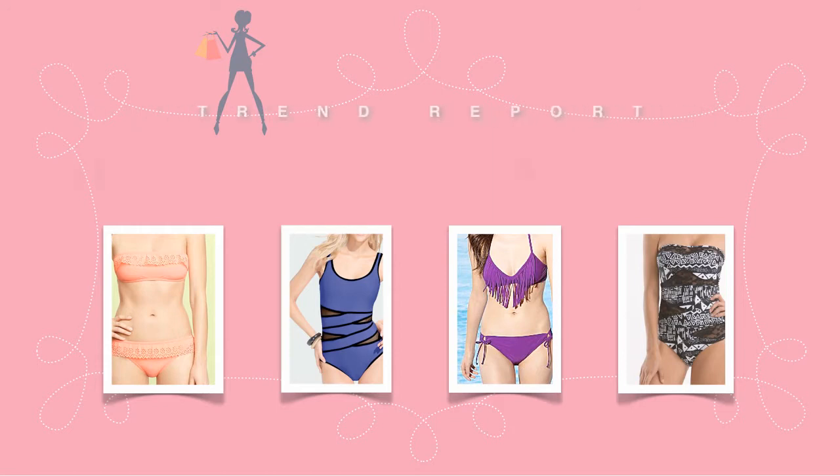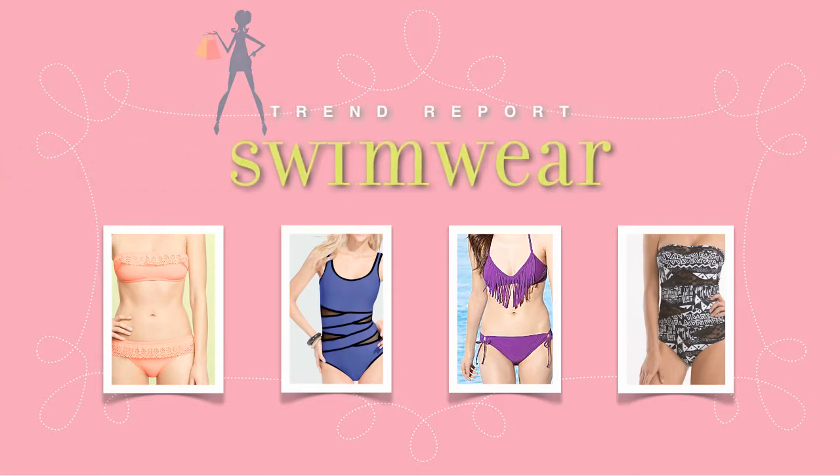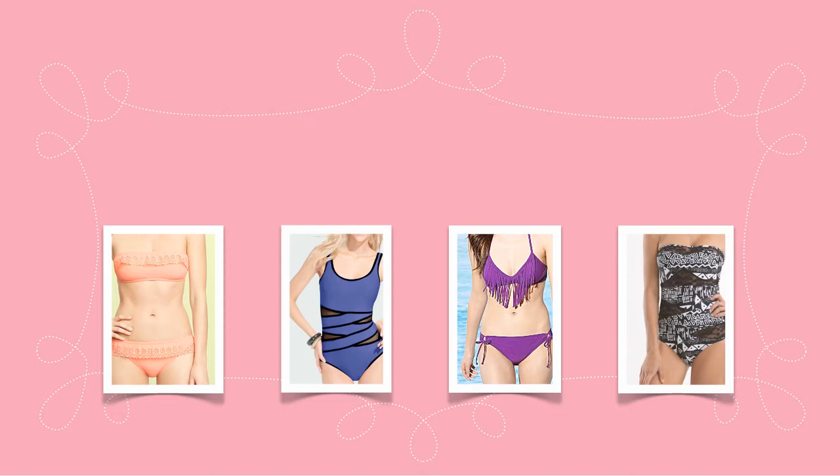No summer wardrobe is complete without a new suit — swimsuit, that is. This month we're reporting on the season's hottest swim trends.